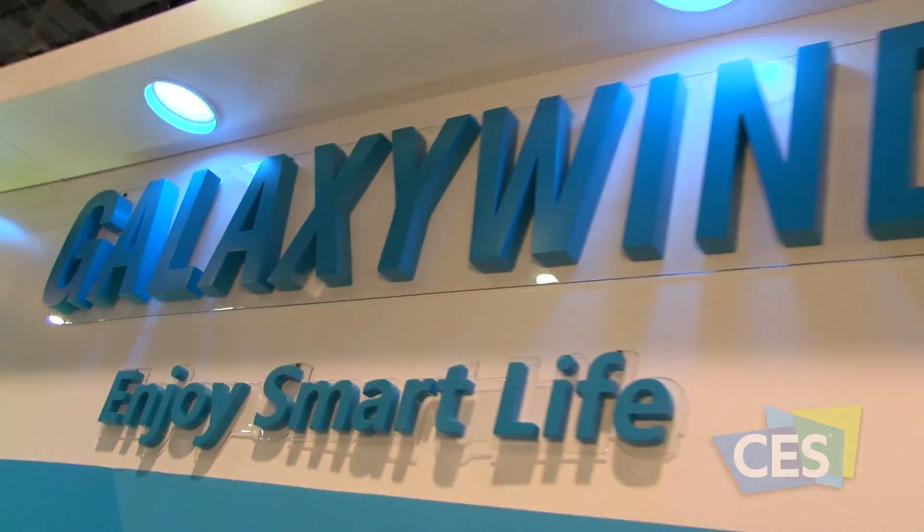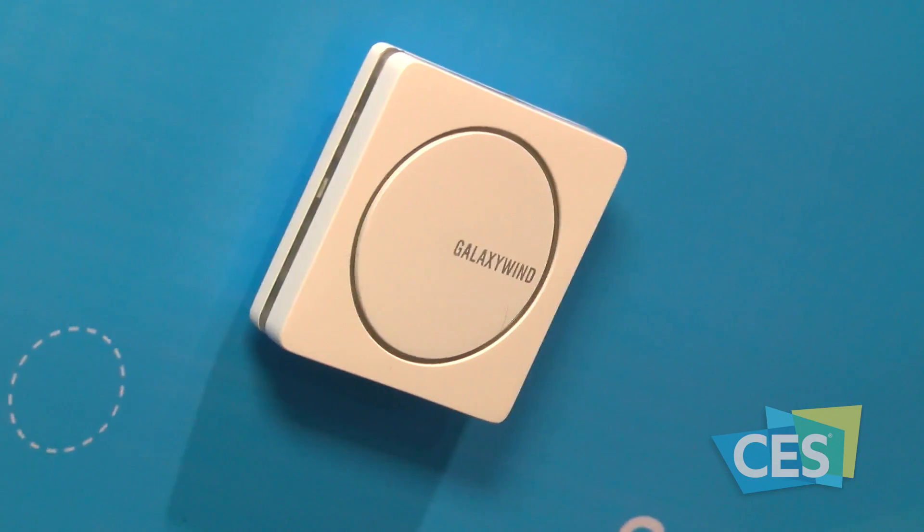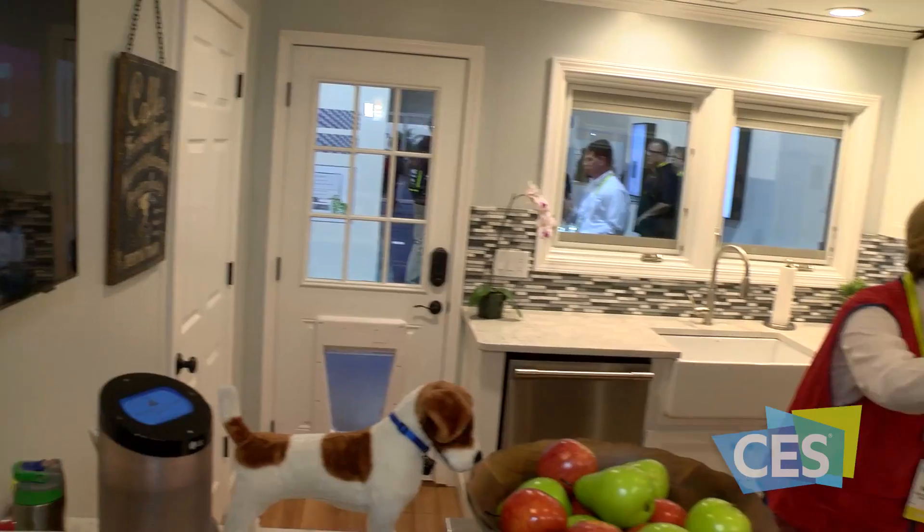It automatically locks or unlocks just with a touch of your finger. This is an air conditioning controller — you simply stick it on the surface of any air conditioner and it transforms the air conditioner into a smart one, so you can remotely control your air conditioning.